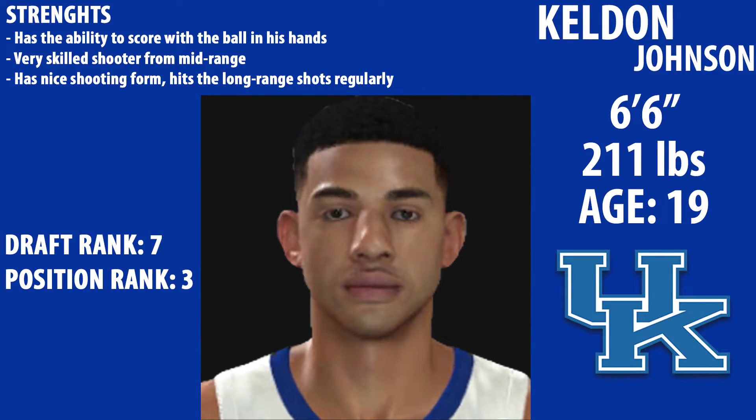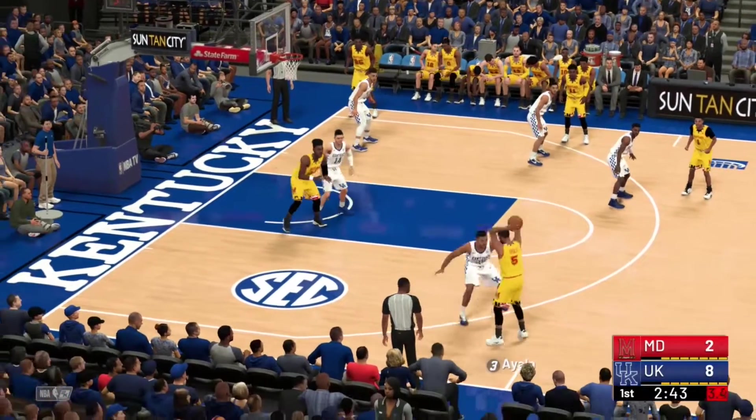Looking at Kelton Johnson's profile: he's currently ranked as a top 10 pick. He has the ability to score with the ball in his hands, is a very skilled shooter from mid-range with a nice shooting form, and hits shots from long range regularly. He's projected to go at number 7. He's 6'7" and only 19 years old.